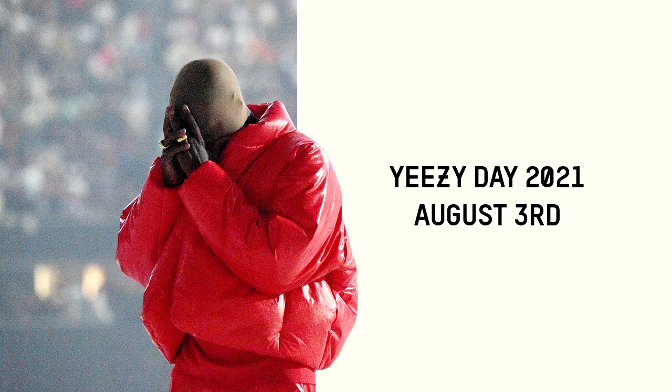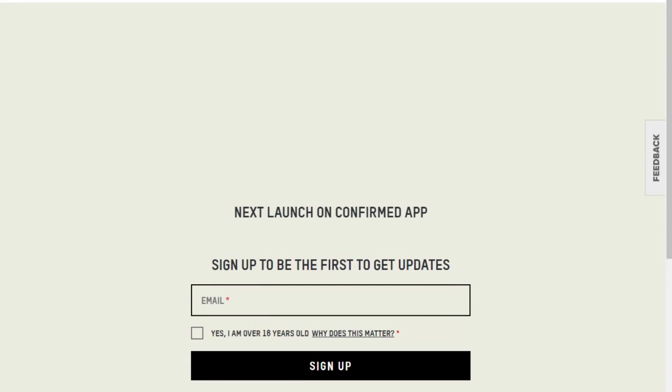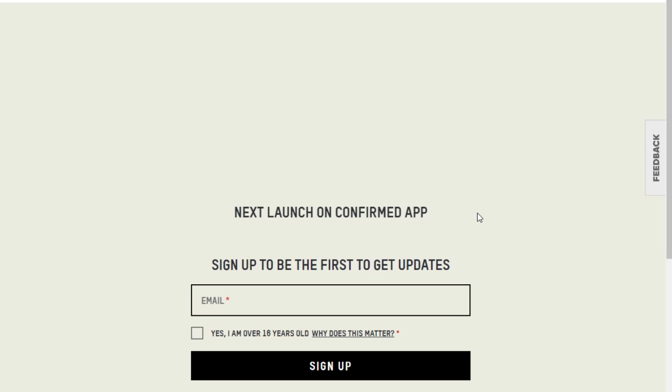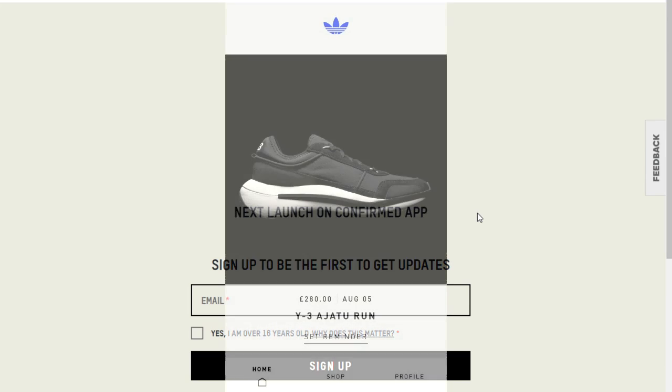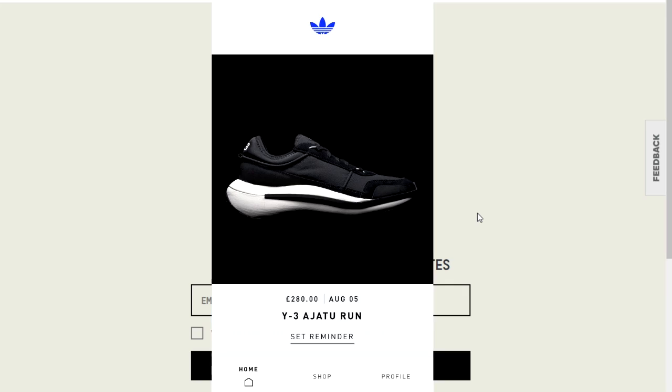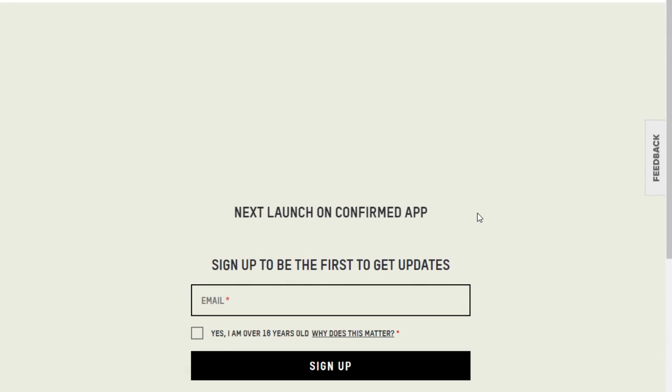Okay, so today is Yeezy Day for Europe 2021 — obviously this is a bit of a different video. Hey, what is going on YouTube, this is Robert. It's currently 6:02 AM. Adidas's website says next launch on the Confirmed app, but the Confirmed app is currently broken. It keeps showing the Y3 Adra 2 and saying 'it seems we ran into a problem loading this section' — which is a great sign that there are just way too many people up right now.